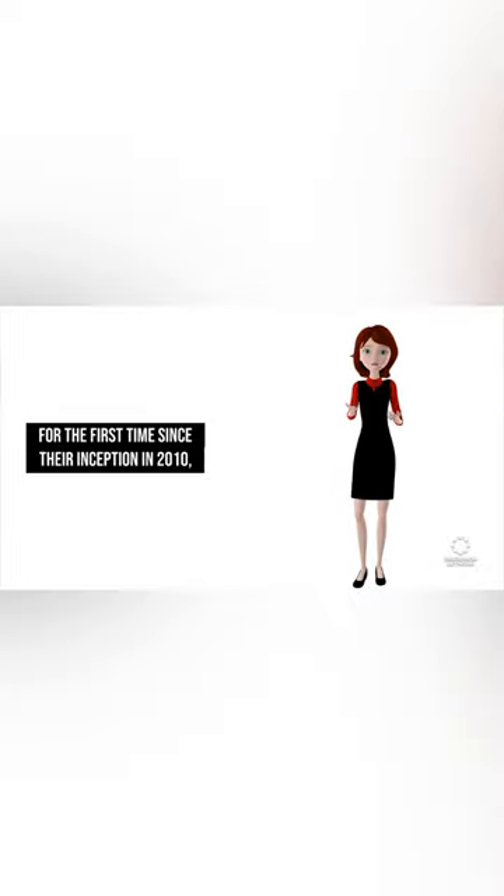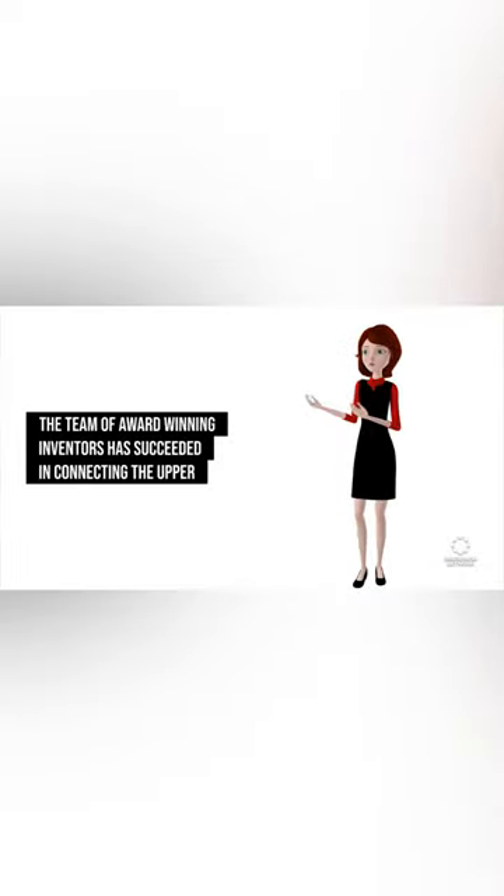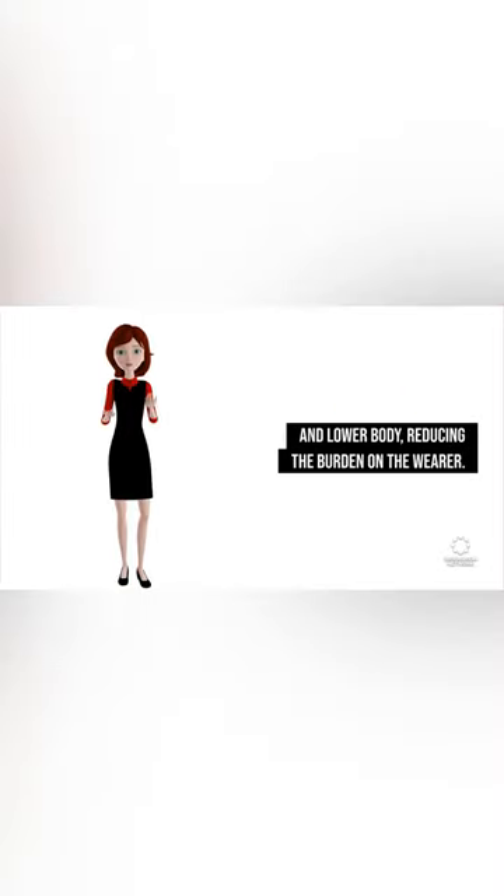For the first time since their inception in 2010, the team of award-winning inventors has succeeded in connecting the upper and lower body, reducing the burden on the wearer.